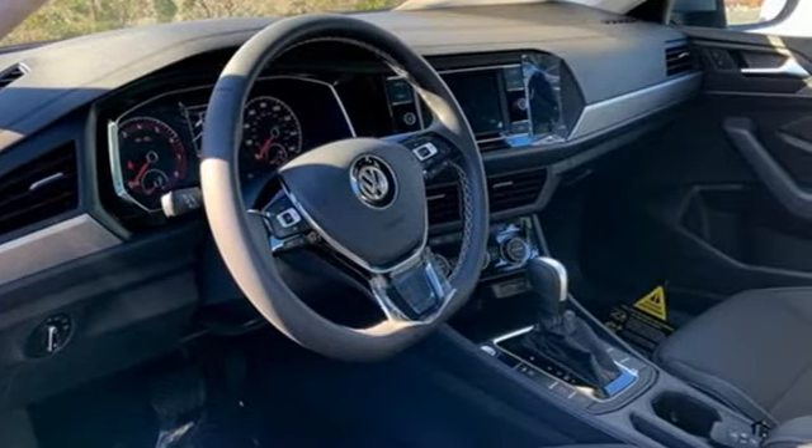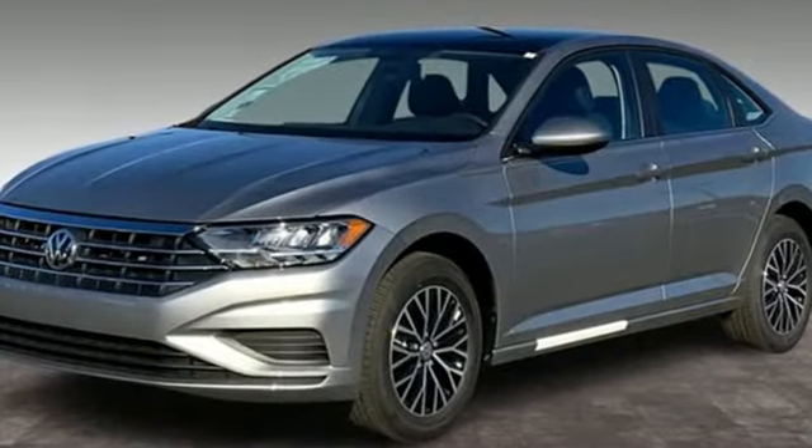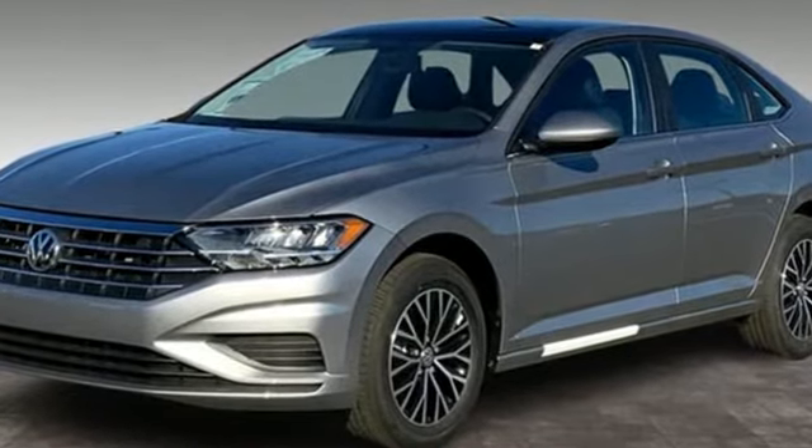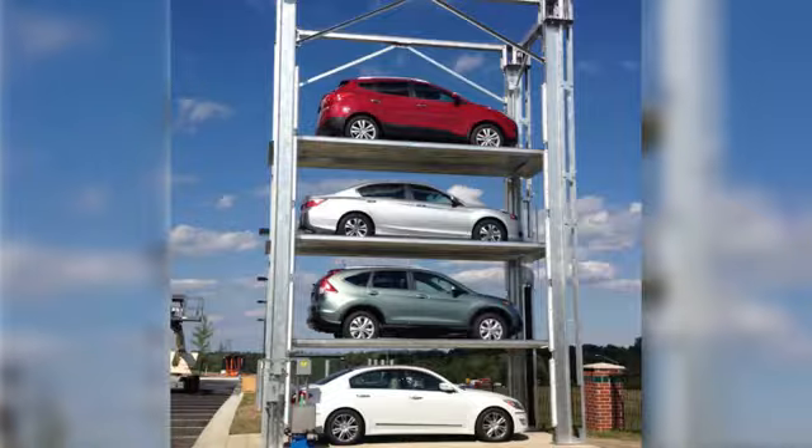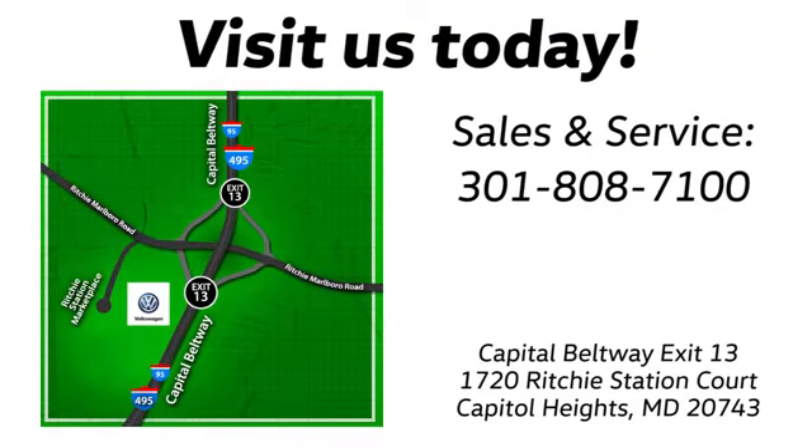Volkswagen — performance you'd expect with the precision of German engineering. Hurry in today for a test drive. Visit Bohanka Volkswagen today. Find us by the car tower, conveniently located on the Capitol Beltway at exit 13, 1720 Ritchie Station Court in Capitol Heights, Maryland.